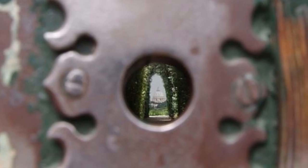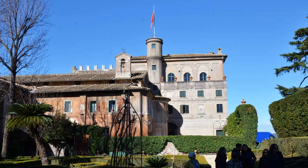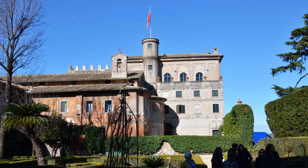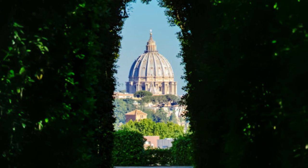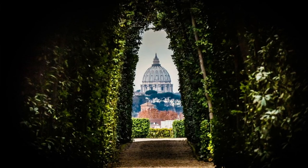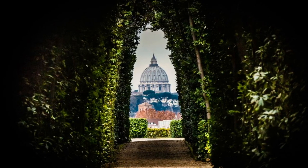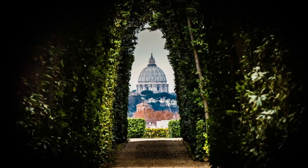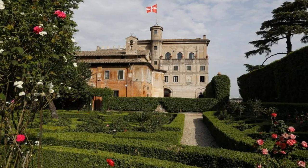As you approach the keyhole, you'll be greeted by the charming atmosphere of the Priory. The lush greenery, ancient architecture, and a sense of serenity immediately transport you to a different world. But the real magic happens when you peer through that keyhole. As you gaze through it, a perfectly framed view comes into focus — the magnificent dome of St. Peter's Basilica, framed by the meticulously landscaped gardens of the Priory.